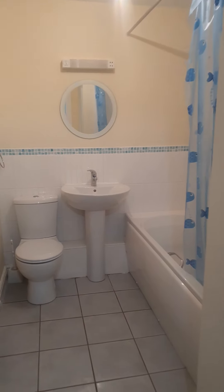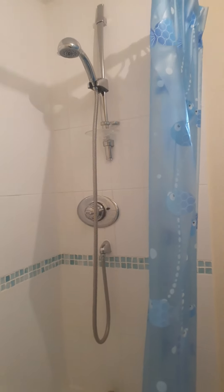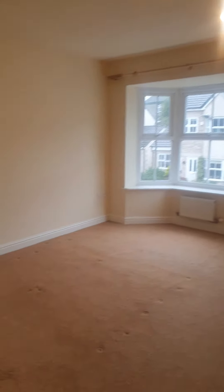Go to your bathroom, and there's also got a shower over your bath as well. Nice big landing, and this is the master at the front.